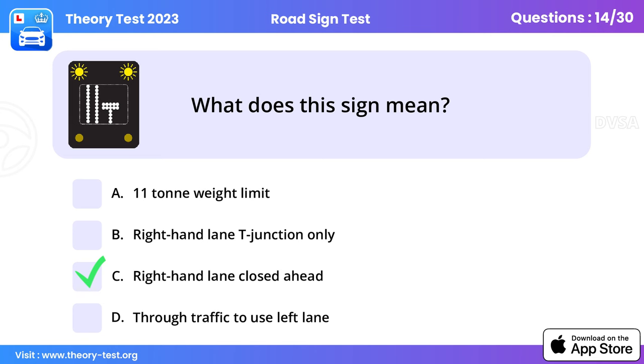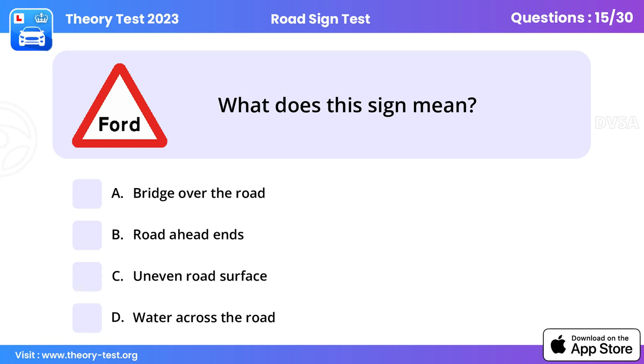Question 14: What does this sign mean? Right-hand lane closed ahead. You should change lanes as directed by the sign — here the right-hand lane is closed but the left-hand and centre lanes are available. Merging in turn is recommended when it's safe and traffic is going slowly, for example at roadworks or a road traffic incident.